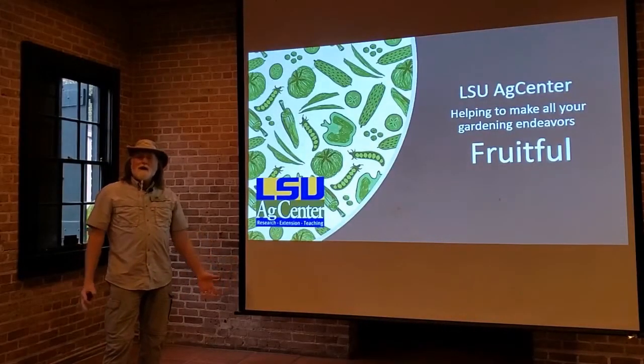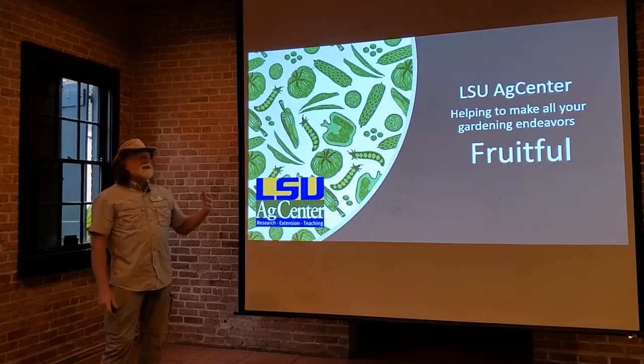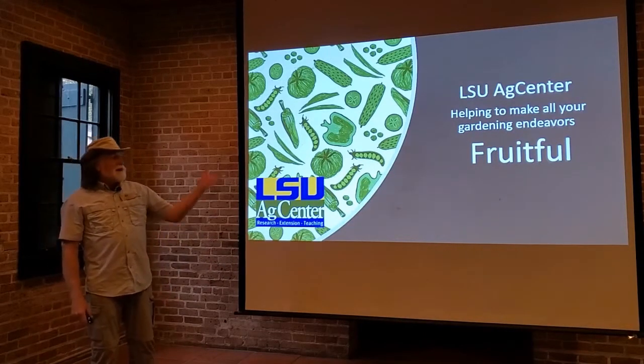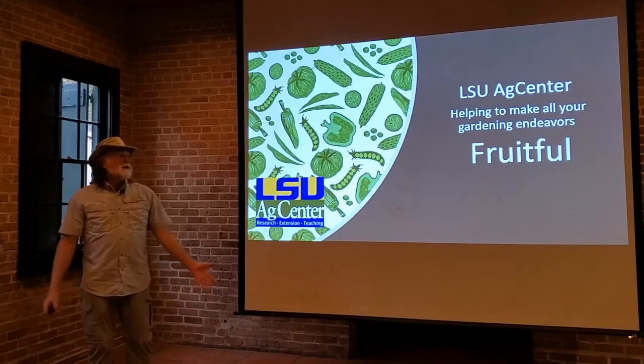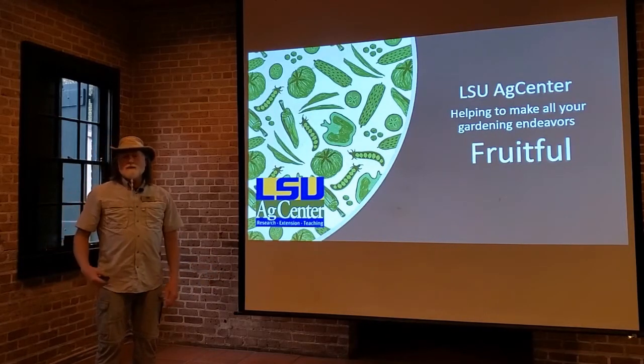I hope you'll enjoy the courses as we launch into this series on the Backyard Orchard. As always, the LSU AgCenter agents and professionals are available to you, because we're out there to help make your gardening endeavors more fruitful.